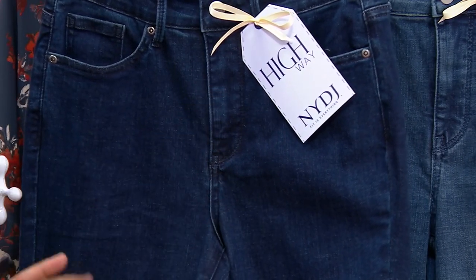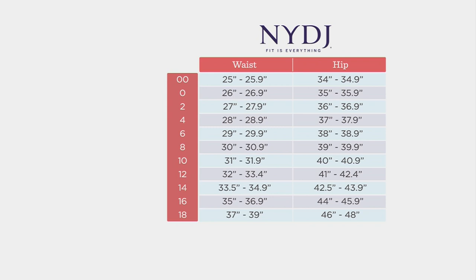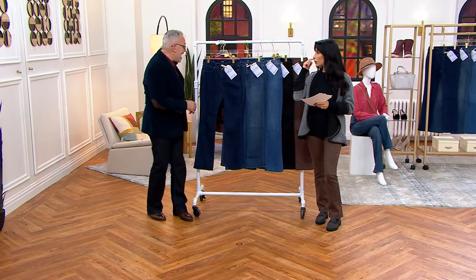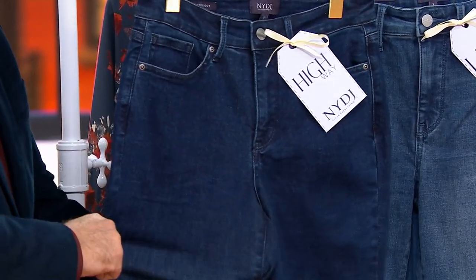Let's talk sizing — this might be your first time picking up Not Your Daughter's Jeans. We're a department store brand, so size down one: if you're an 18 at a department store, go down to the 16; if you're a 10, go down to the 8; a 2 down to the zero; a 28 down to the 26. You're sizing down because of our construction — our yokes are higher in the back, we're at your true waist, and we have lift technology inside, which is slimming. The premium denim will then mold to your curves for a custom fit.